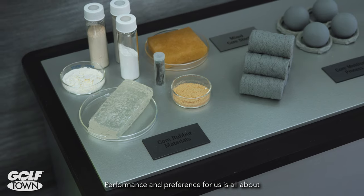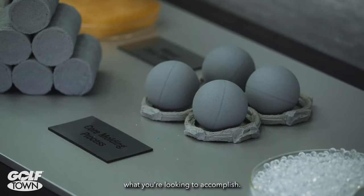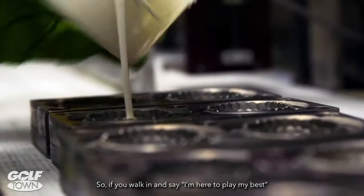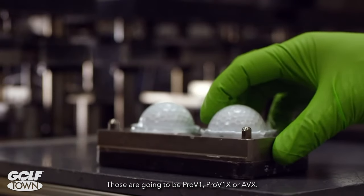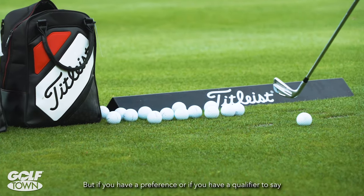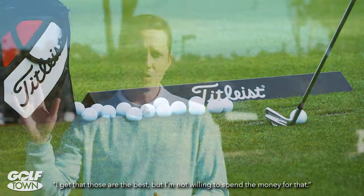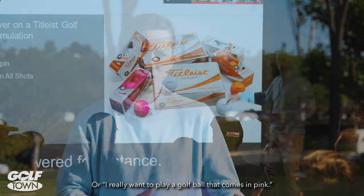Performance and preference for us is all about what you're looking to accomplish when you approach a golf ball decision. So if you walk in and say, I'm here to play my best — I want to find a golf ball that's going to help me play my best — those are going to be Pro V1, Pro V1X, or AVX. But if you have a preference or a qualifier, like you're not willing to spend the money, or you really want to play a golf ball that comes in pink,